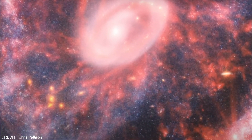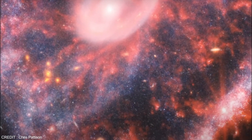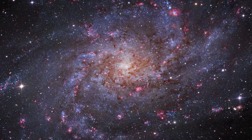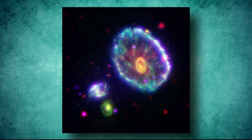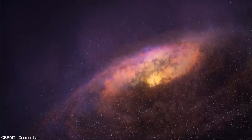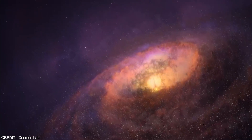The inner ring of the Cartwheel Galaxy is bustling with hot dust and clusters of young stars, while the outer ring is a hotbed of supernovas and newborn stars. The Hubble Space Telescope captured previous images of the Cartwheel Galaxy, but the JWST's infrared camera revealed even more stars in the galaxy.